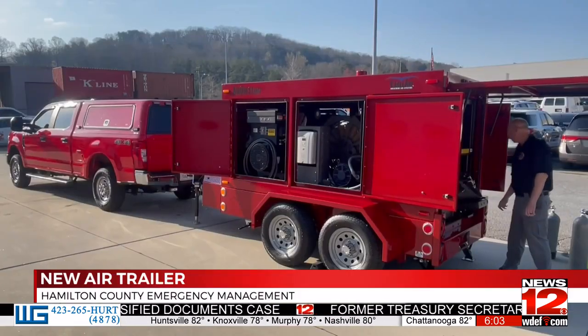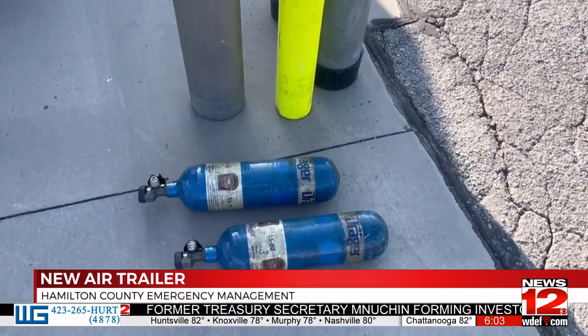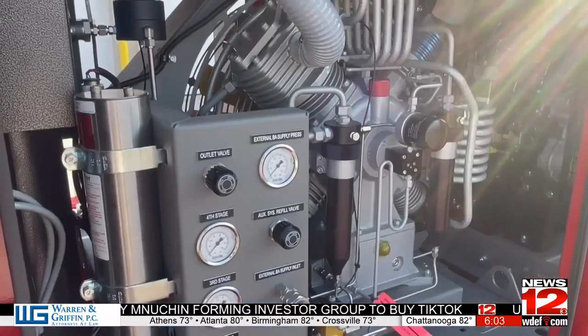The Hampton County Office of Emergency Management introduced their new breathing air trailer this morning. It's a 7,000 pound generator and air trailer with its own compressor. It can fill up four self-contained air cans in just minutes. Emergency officials say this trailer was paid for with grant money from the American Rescue Plan.